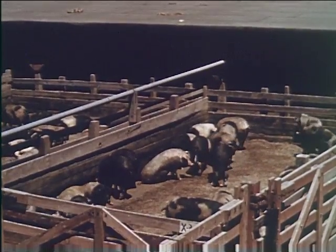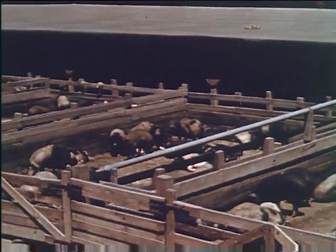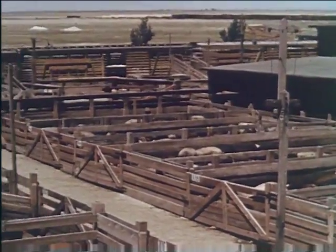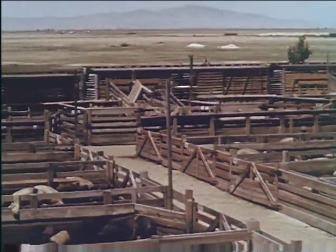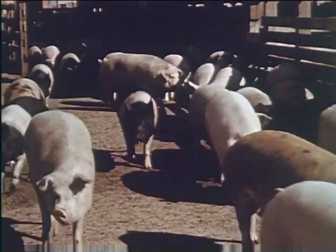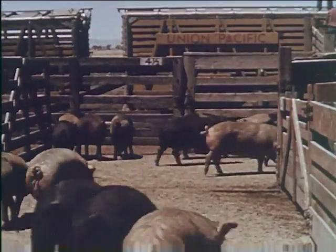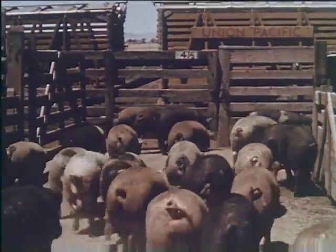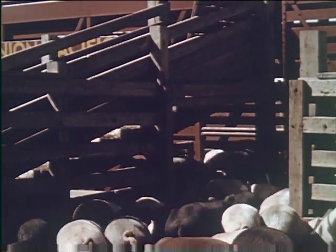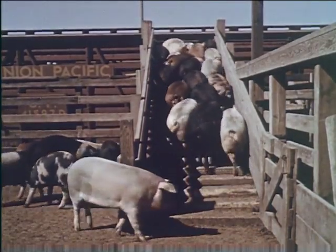The animals, having been classified, are held at the local yards awaiting shipment, where they are exercised, fed, watered, and rested during intervals between trains or while waiting for trains to be made up prior to shipment to terminal markets east and west. Yard attendants release them in small numbers to space them out and prevent crowding as they trot through the runways, up the loading ramp, and into the waiting cars.